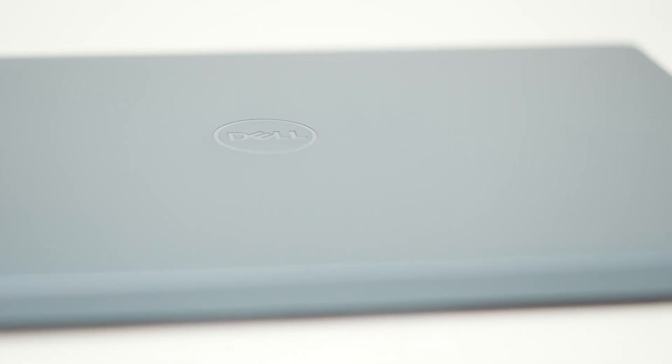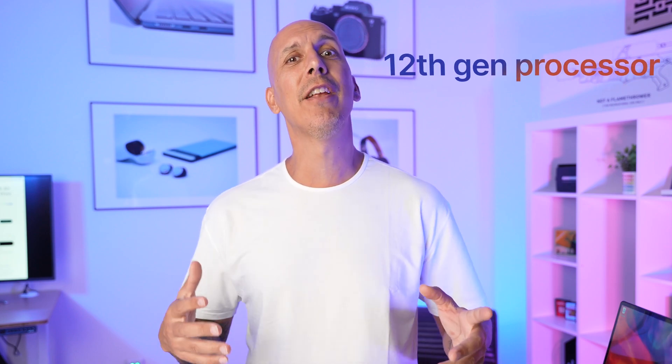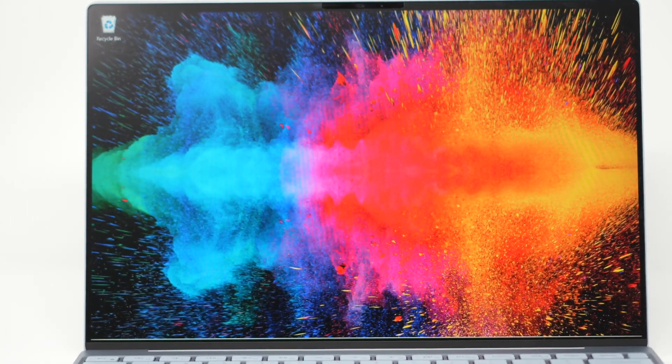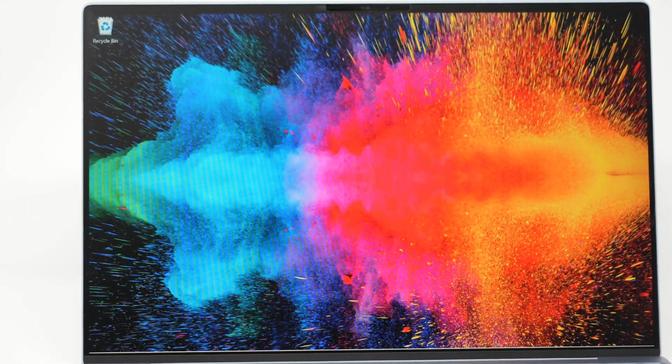I recently reviewed the Dell XPS — you can check that video out at the end of this one. It's been my biggest video to date, tens of thousands of views and lots of comments. So a lot of you are looking for a low-ish price, thousand-ish kind of dollars, 13-inch ultra-portable Windows device that can get the job done, give you decent battery life, not too much heat, and the latest 12th gen Intel chips. A couple months ago, I probably would have thought Dell XPS 13 is the number one choice.